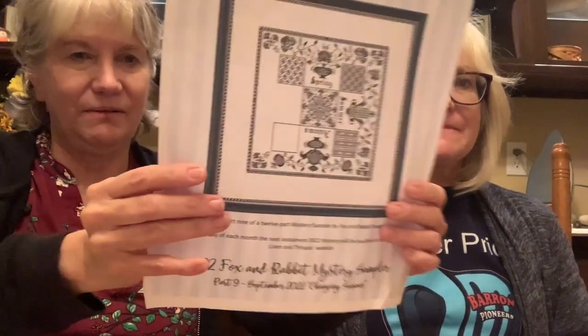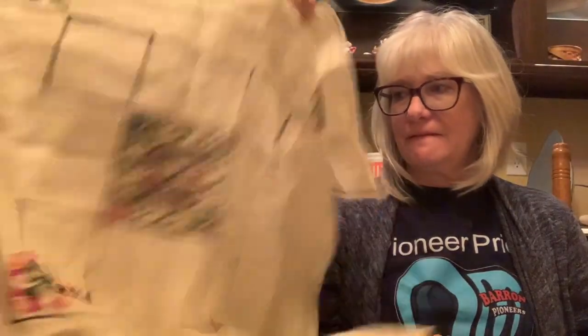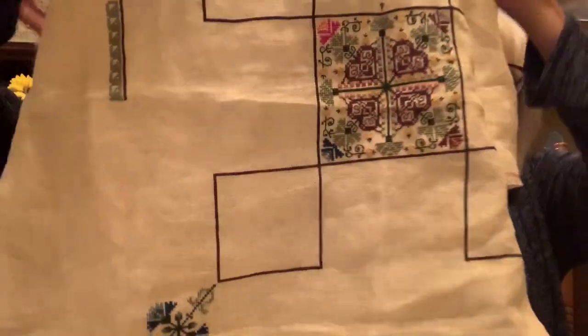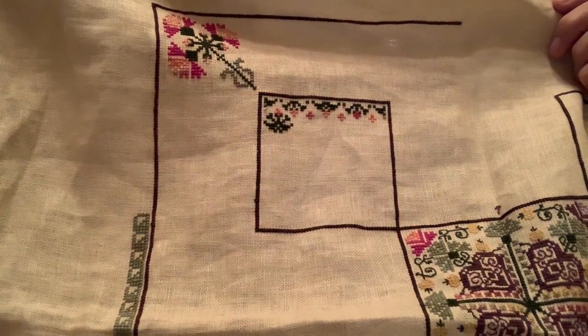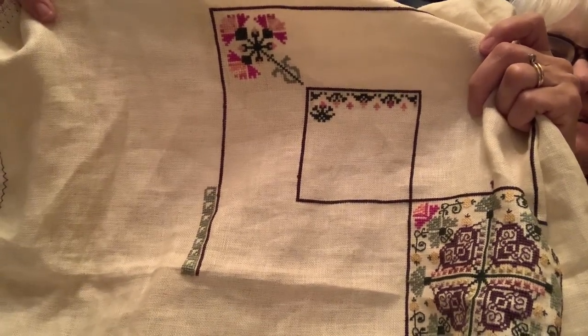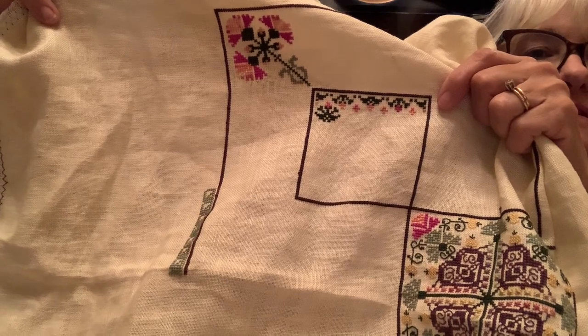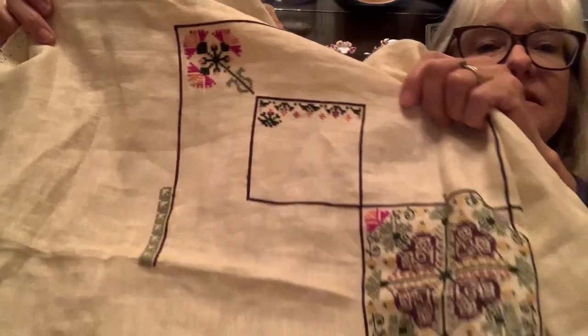Another one I worked on was Changing Seasons by Fox and Rabbit - this is my number four paired with Clemson. I started this box up here with the little flowers and leafy things. Marlene made hers look like an iris with yellow, while I'm putting more green in. It looks really pretty - I'm going to do this with just a tiny little flower since it's supposed to be spring, like it's just budding.